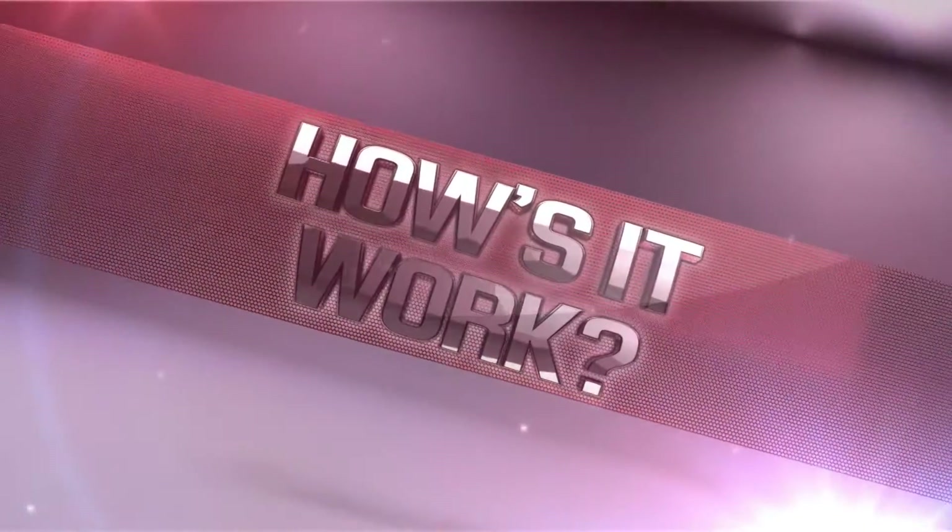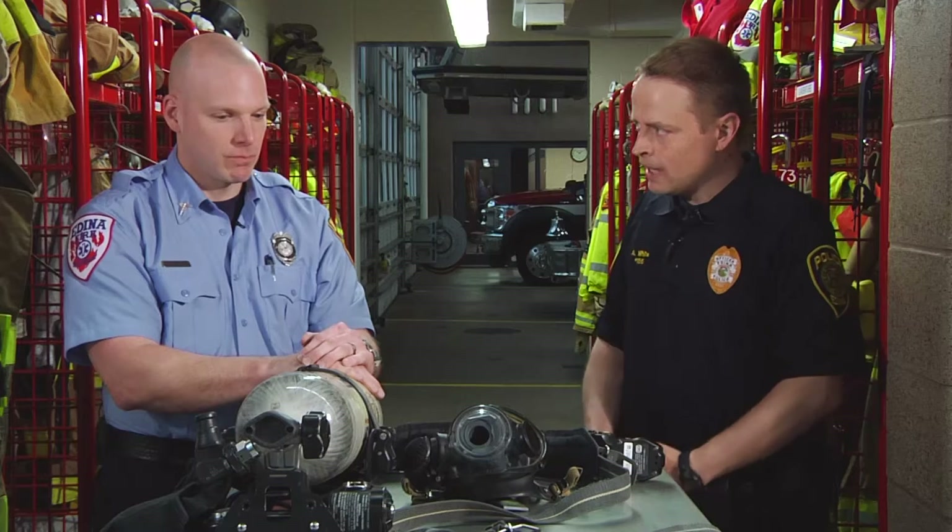Let's join Officer Aaron White and Firefighter Paramedic Sean White for a demonstration of how the breathing apparatus works. Thanks Brian. I'm at Fire Station One today with Sean White, a paramedic firefighter with the Dyna Fire Department, to learn a little bit about SCBA, or self-contained breathing apparatus. Sean, thank you for being here. Oh, thank you for having me. It's seemingly somewhat basic but incredibly important for firefighters. Tell us a little bit about what we're looking at here.